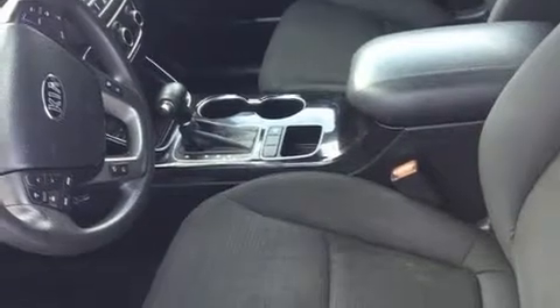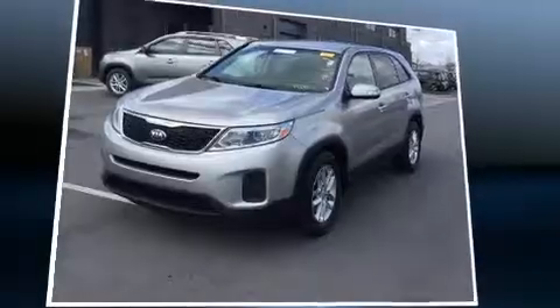Kia prioritized practicality, efficiency, and style by including a tachometer, cruise control, and much more.